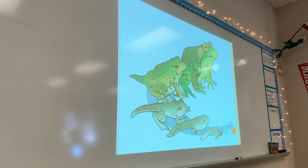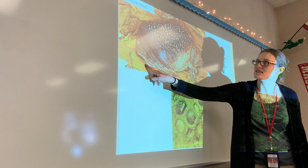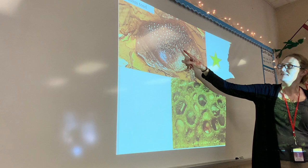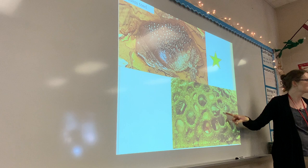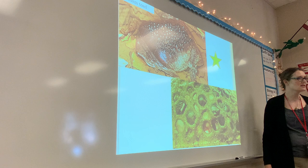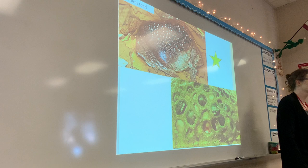Here's the Suriname toad — aren't they interesting? You can see the face with its eyes and mouth, and then here are the babies in the holes. Each hole has a little baby in it — you can see the little frog in its hole, its little eyeballs, its nose. Each little hole is a little egg that hatches, and the little babies stay in her back. She's such a good mom taking care of her babies in the little holes in her back.